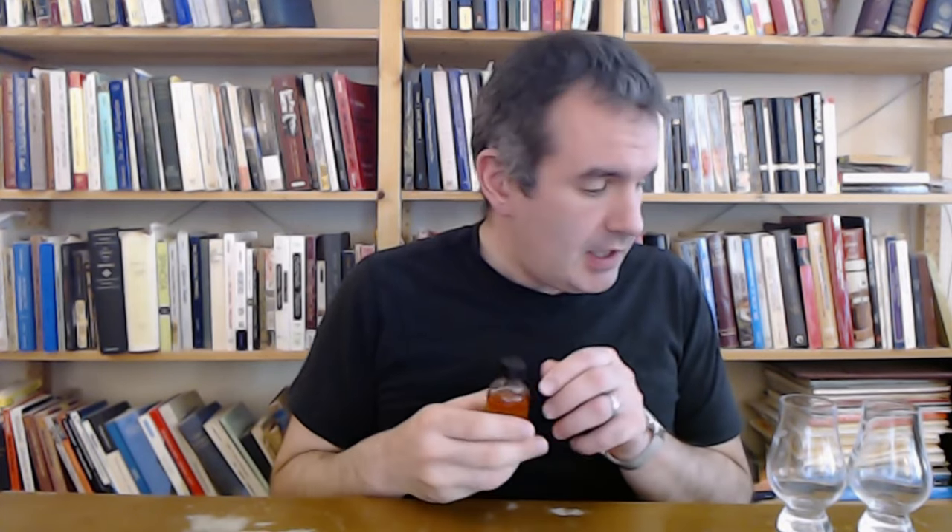Hello! So today I wanted to review this little sample I have from Binle Distillery in Australia. This is a cask picked by Single Cask Nation, which is an American bottler, and it is 14 years old, bottled at 65.1% alcohol.